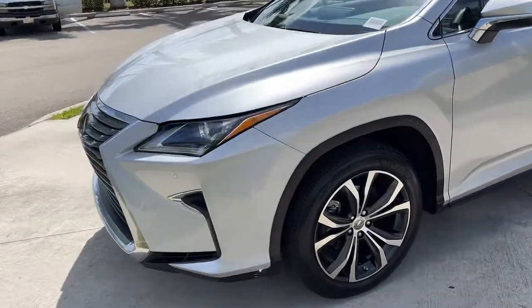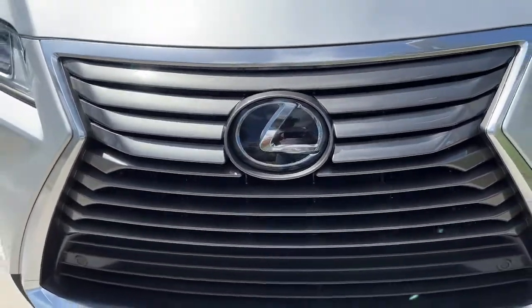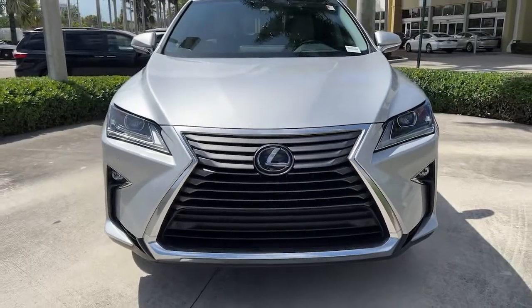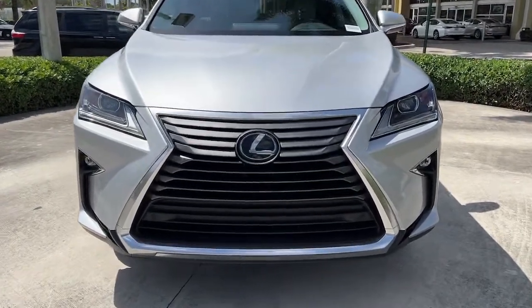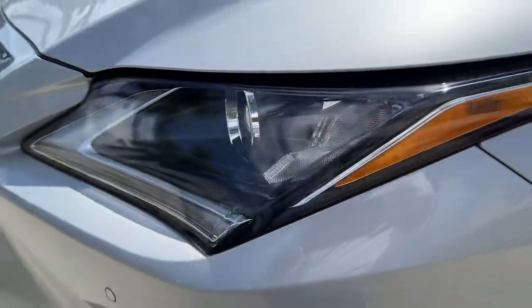These are just some of the great options this vehicle comes with: keyless entry, power liftgate, fog lamps, electronic stability control, trip computer, power windows, bucket seats, four-wheel disc brakes, and power steering.